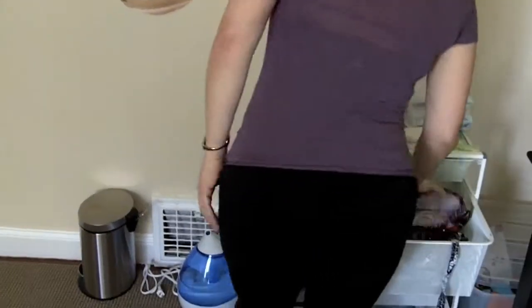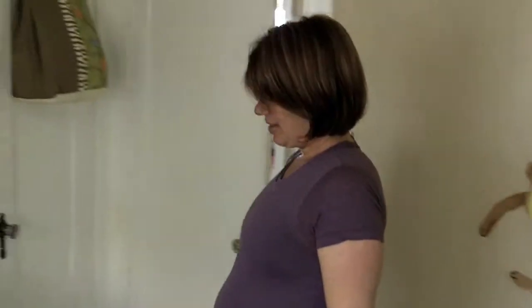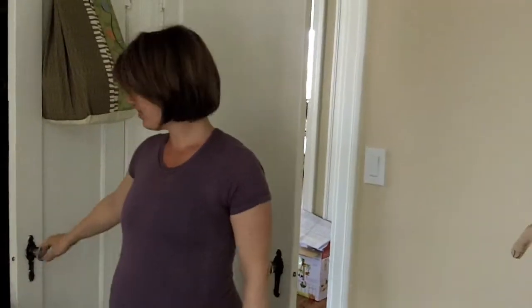Got lots of cute little clothes from lots of nice friends. So the due date's on Friday — five days away.